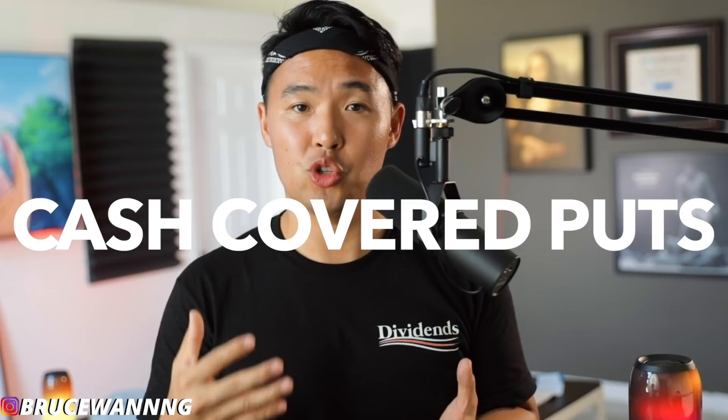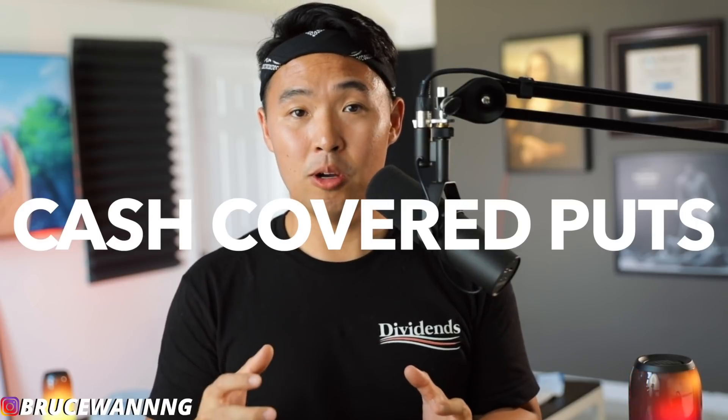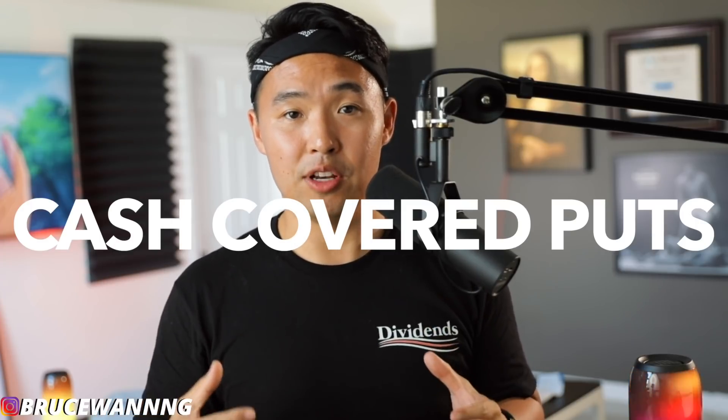In today's video, we're going to be talking about cash covered puts and how I'm using this strategy to help me generate income every single week. Roughly with my strategy now, I'm generating around $100 a week. And when I first heard of options trading, I was very skeptical — will this work? Am I going to be gambling all my money, losing everything? No. This is probably the safest way of using options trading. We're going to be selling puts in this video today.